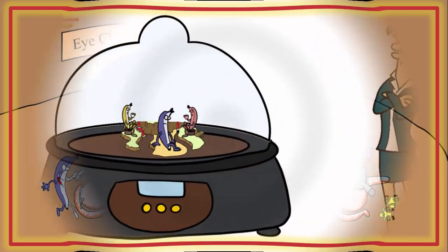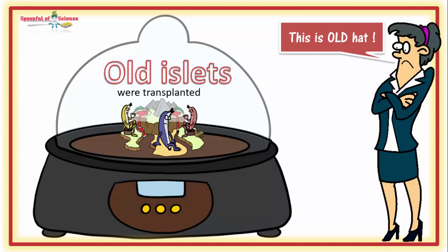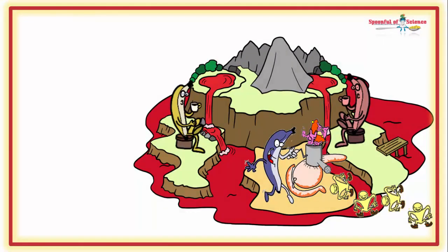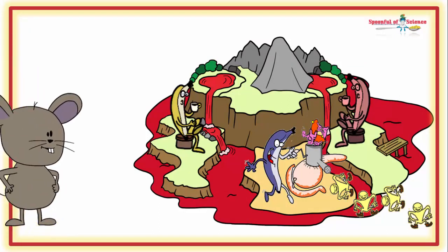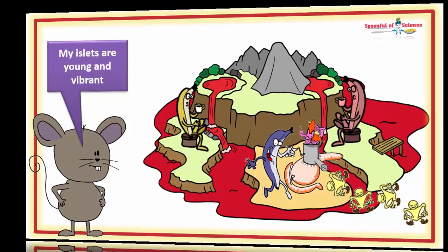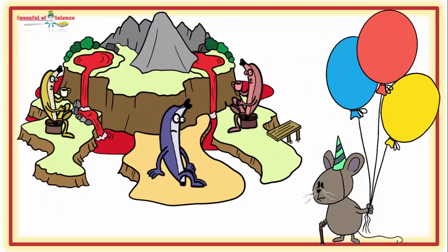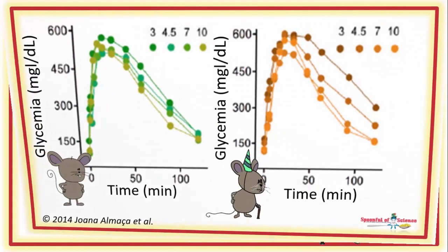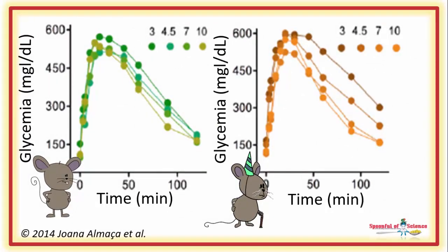Now, none of this is new technology. What makes this study different is the age of the islets. Using young islets to rescue mice made diabetic by the beta-cell-killing drug streptozocin is easy. But our team was using old islets. Remember, they weren't kaput, but they weren't in pristine condition either. The big question was: would the old beta cells work? The answer — yes, they worked remarkably well.